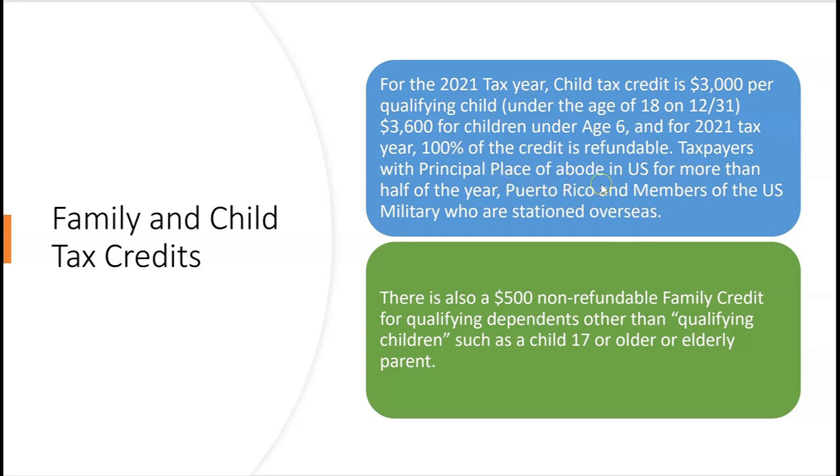To be eligible, taxpayers have to have a principal place of abode in the U.S. for more than half of the year — Puerto Rico counts too. Members of the U.S. military who are stationed overseas don't need to worry about where they live; they can qualify for the full child tax credit.